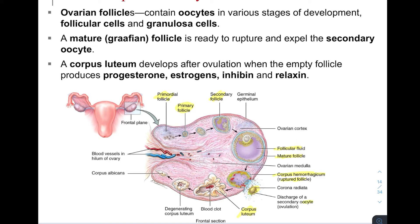If pregnancy does not take place, the corpus luteum quickly degenerates, shrivels up, and turns into scarred tissue called the corpus albicans.